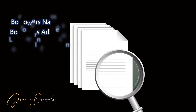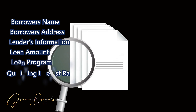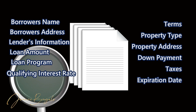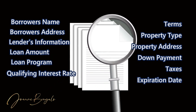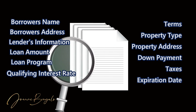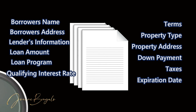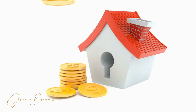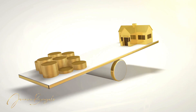A pre-approval letter typically contains: borrower's name, borrower's address, lender's information, loan amount, loan program, interest rate, number of repayment months, property type, property address, down payment, taxes, and expiration date. You want to make sure you understand the numbers behind your house hunting or home search.